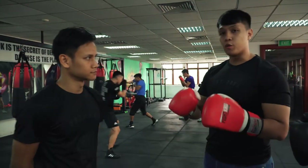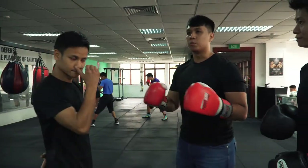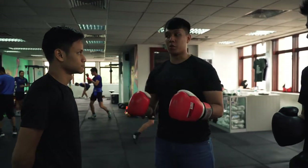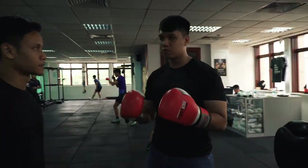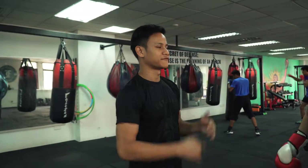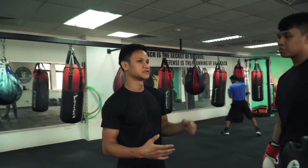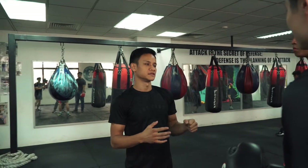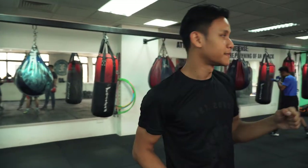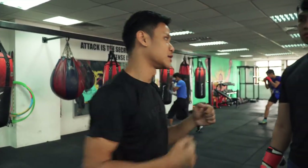Today Ridwan will show us the most important move in boxing. In his opinion, above anything fancy, the most important punch in boxing is actually the jab. It's very basic but very important because the jab helps you gauge your distance and your opponent. It also helps to set up the bigger punches and can act as a distraction so you can land your bigger punches.